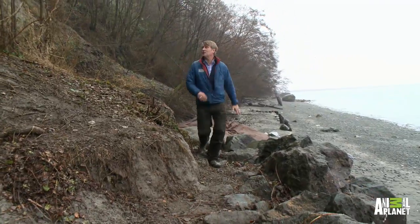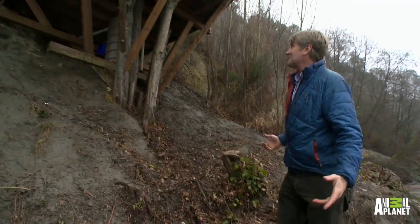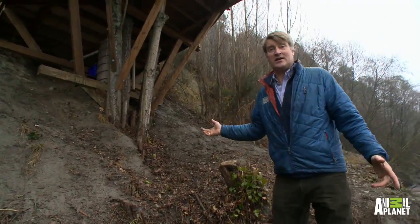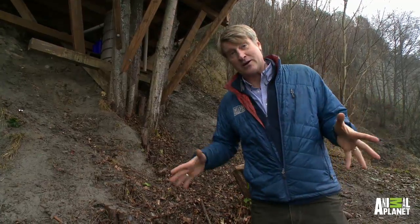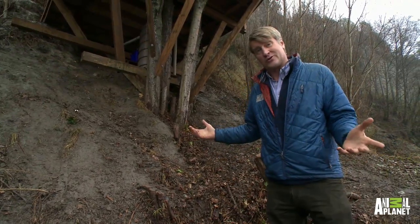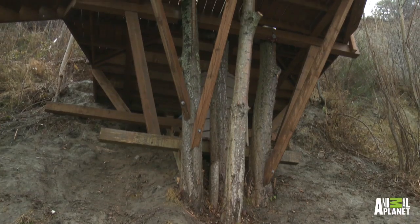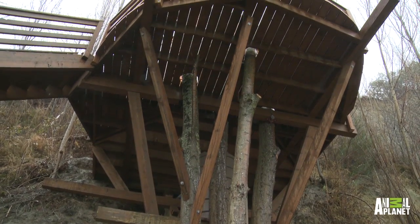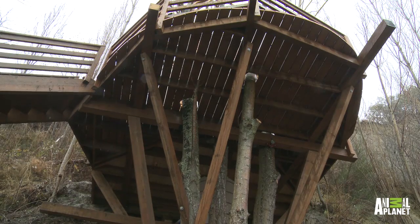What's so amazing about this treehouse — there are a number of things — but this is a very unique platform. It is a grade beam, I want to call it, that is pressed between four different trees. There are more than four trees involved here, but there are other sub-beams that raise up to the bigger beams that hold the whole platform up in the tree. It's highly unique.